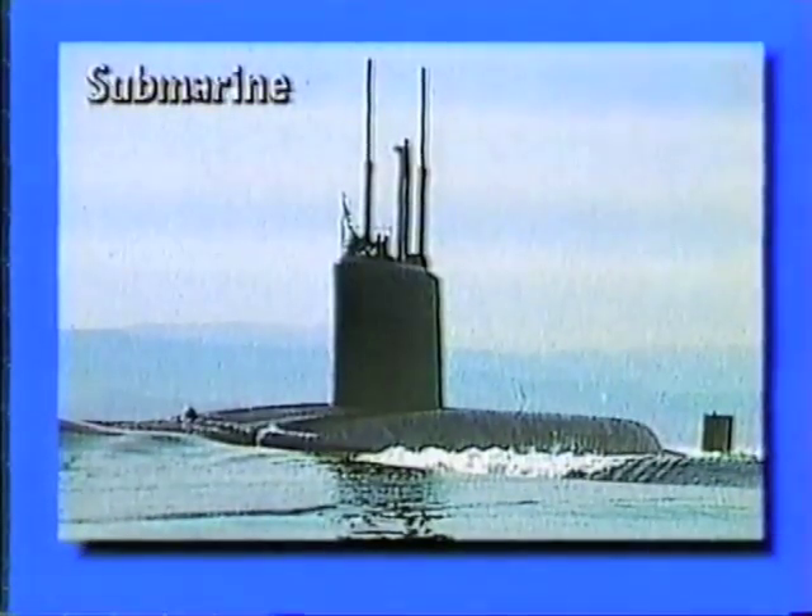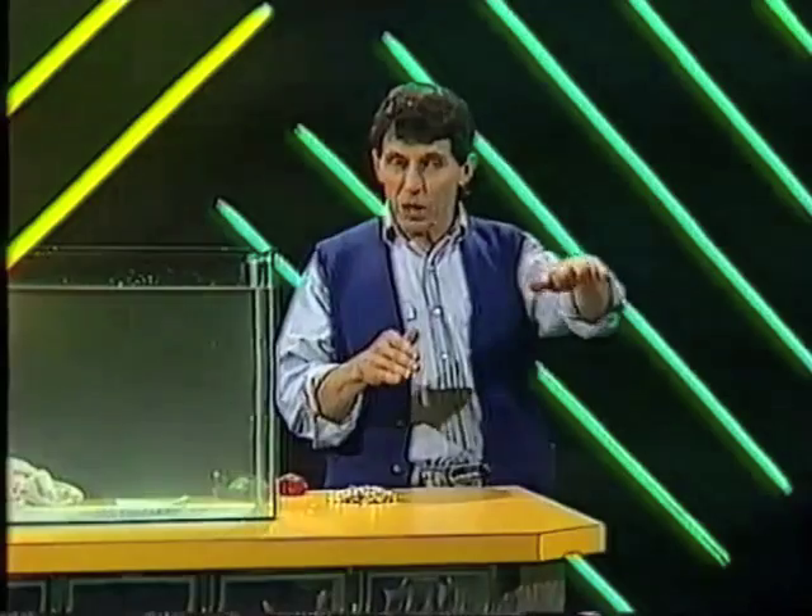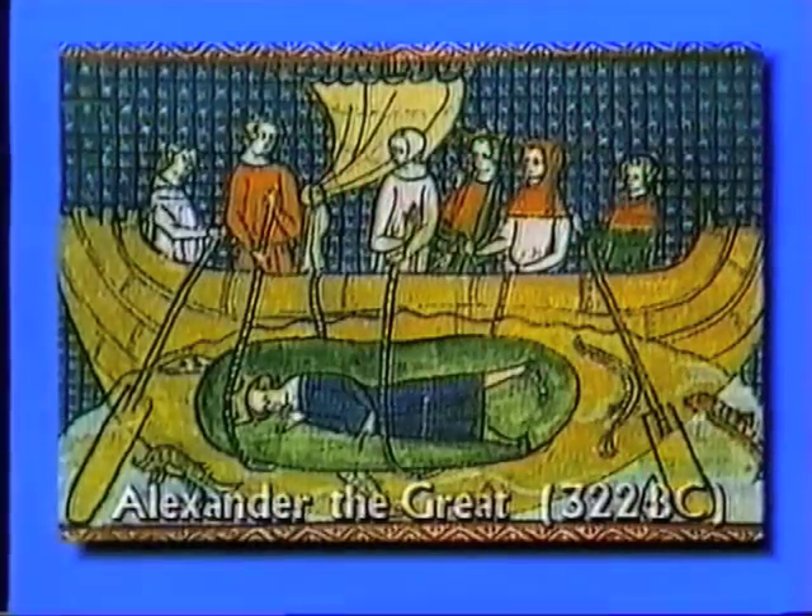What's a submarine and who invented the first one? Well nobody's quite sure, but some people claim that submarines, ships that go under the water, were invented as far back as 322 BC by Alexander the Great, that great warrior.